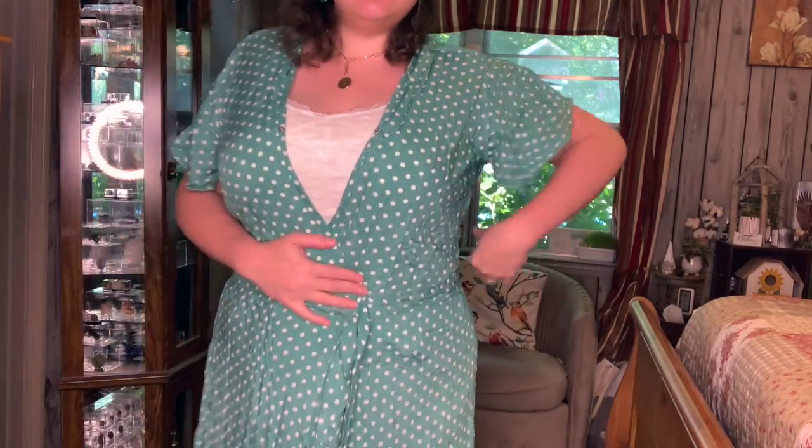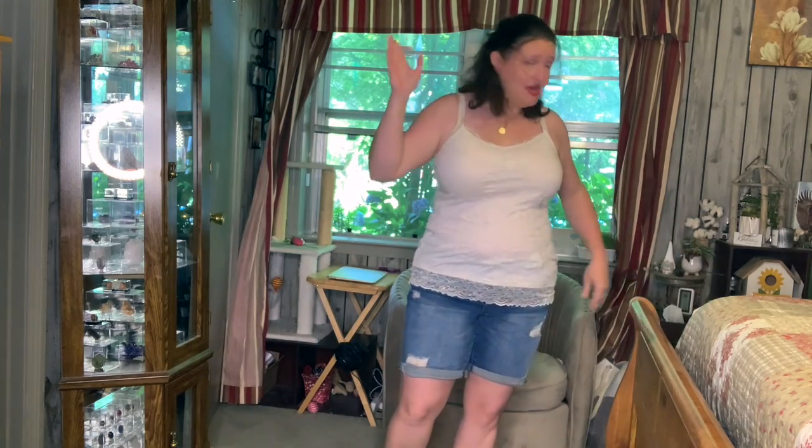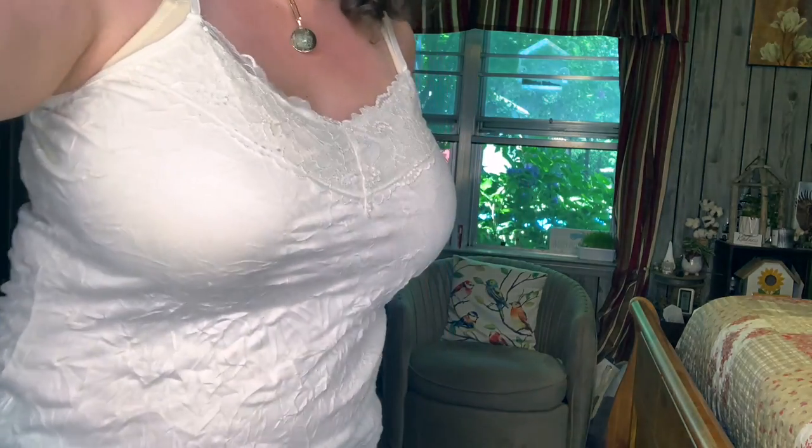I thought that would be cute with a little bit of lace and then I could actually wear the wrap dress because the button just wouldn't work for me anyway. If you want to see that one I'll put a card up above if I posted it already, because sometimes I don't always post these in order.